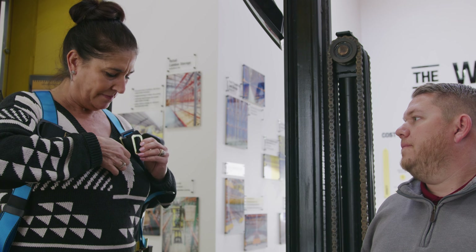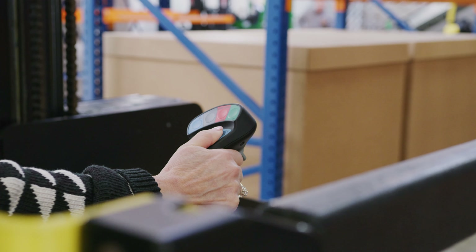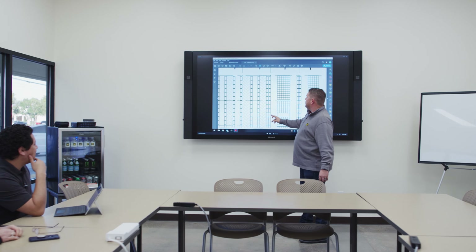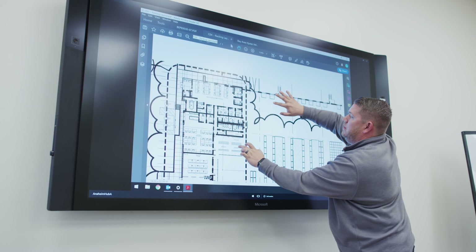At our Warehouse Design Center in Anaheim, we are supporting the Southern California region with superior quality forklifts from leading manufacturers such as Hyster and Yale, as well as CAD design, permitting, density and efficiency optimization, and more.